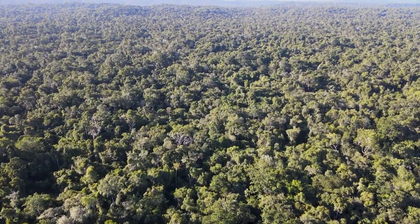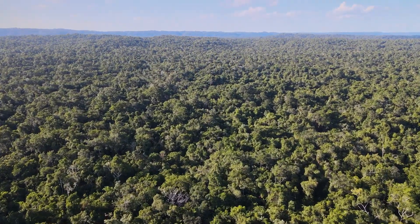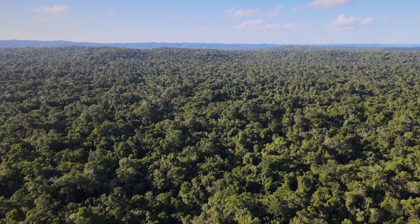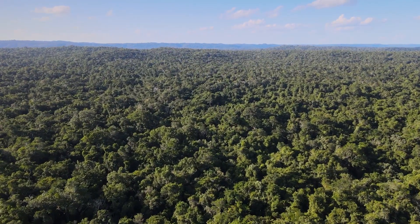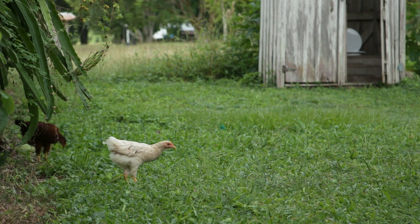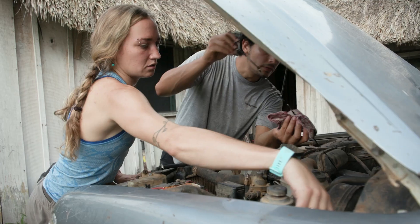Jaguars have big home ranges, so we have to have these remote cameras spread across a massive landscape. They're spaced two and a half to three kilometers apart and we have hundreds of camera stations. They're up for about three months and we check them about every 10 to 14 days. It's a constant cycle of finishing the camera checks and then restarting them until the end of the survey.